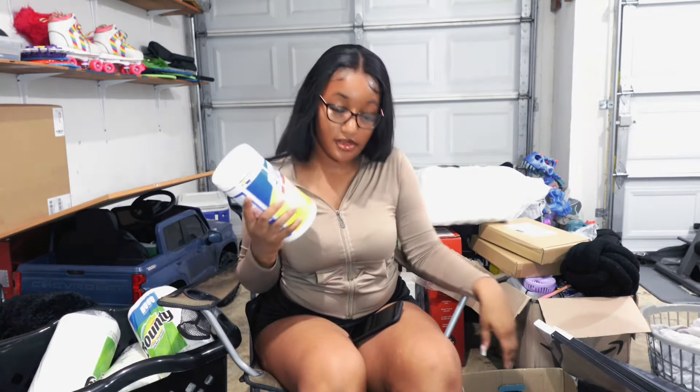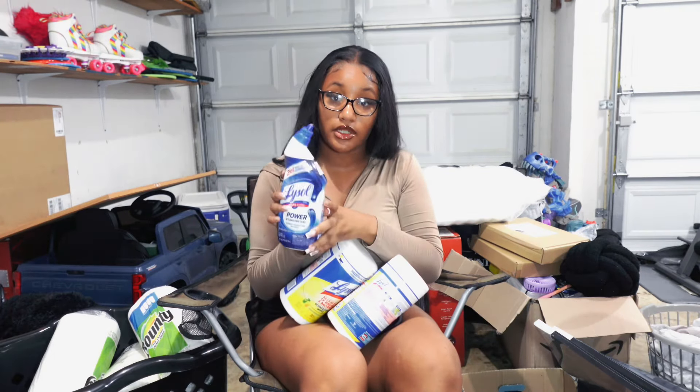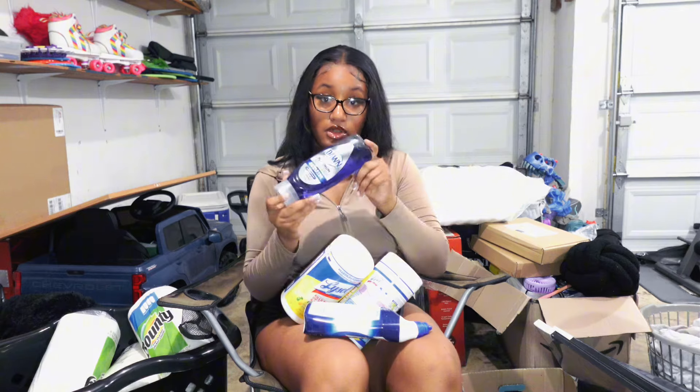I have Lysol wipes — can never be too clean — toilet bowl cleaner, and some dish soap. I'm not gonna lie, I have a huge box full of random stuff with bathroom items in it, but I'm not pulling that out right now. That's going to be for the end, so if you want to see everything else in that box, wait till the end.